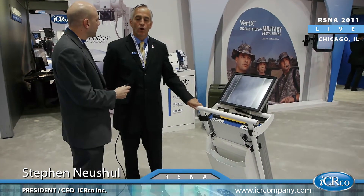Welcome back to RSNA 2011 here at the ICRCO booth. Taking a look now at the Vertex unit, certainly a staple for ICRCO over the years, but some modifications have been made. I'm here with Steven Neuschel, the CEO. Steven, tell me a little bit about the demands that have been made and what Vertex has actually changed.